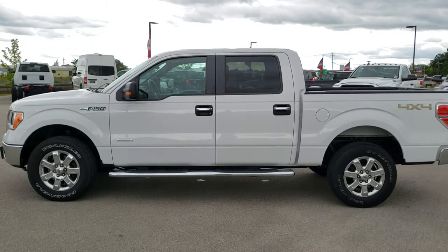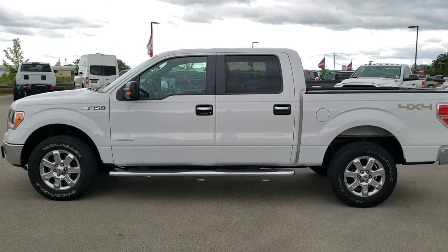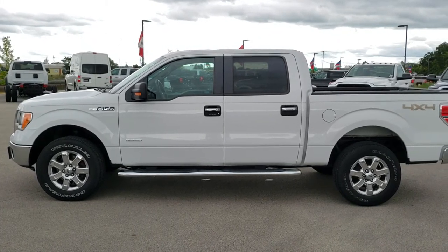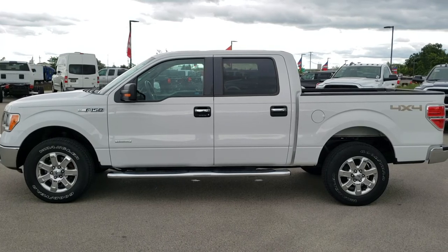On the bottom, link to this vehicle on our website — click those, check us out. We really look forward to helping you with this super clean 2013 Ford F-150 SuperCrew 5.5 foot short box XLT EcoBoost. Thanks again.